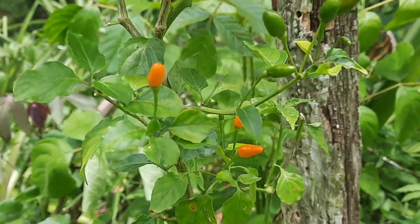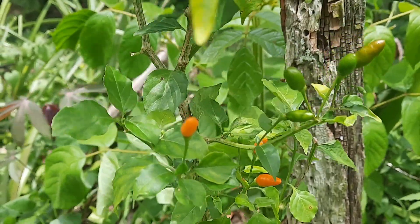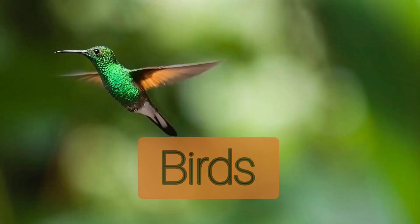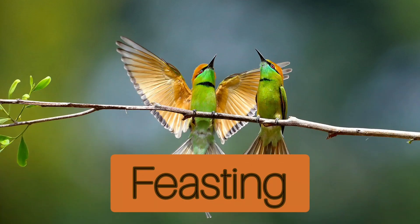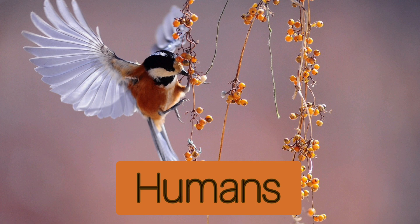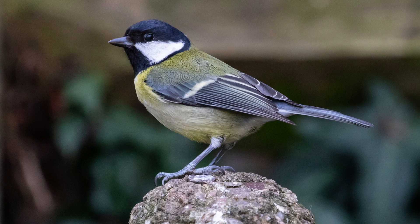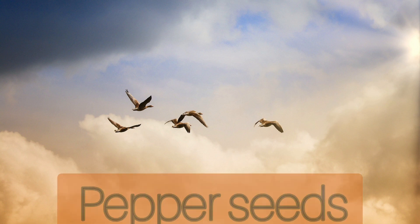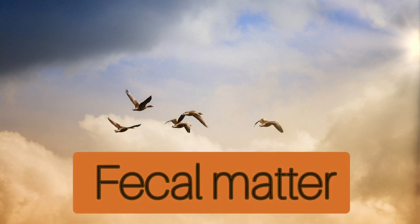Jamaican bird peppers were given the name bird peppers because all kinds of birds enjoy feasting on the ripe fruits. Unlike some of us humans, these birds are not affected by the heat of these peppers, and as they go about their daily tasks, these birds oftentimes spread the pepper seeds through their fecal matter.